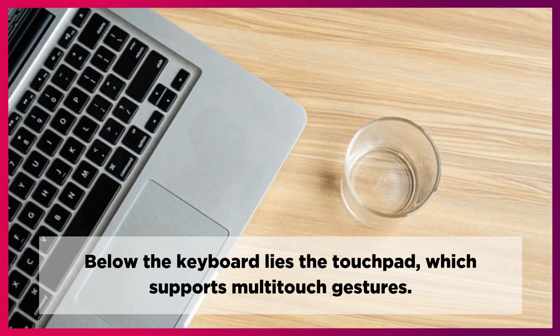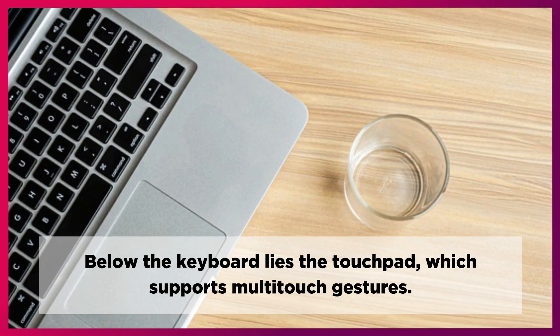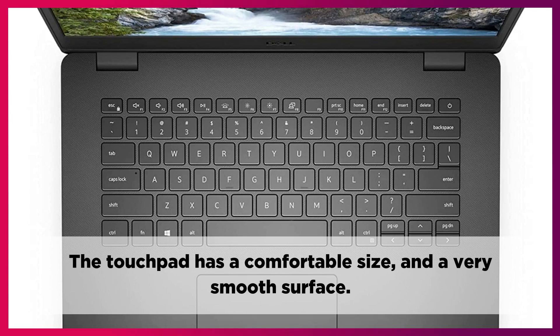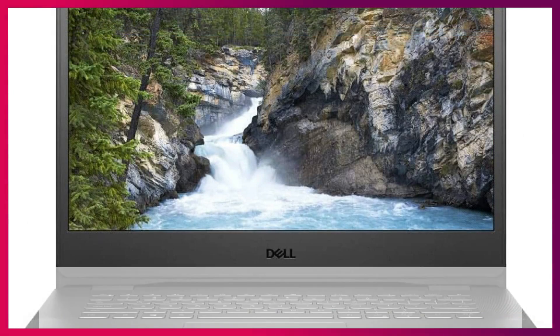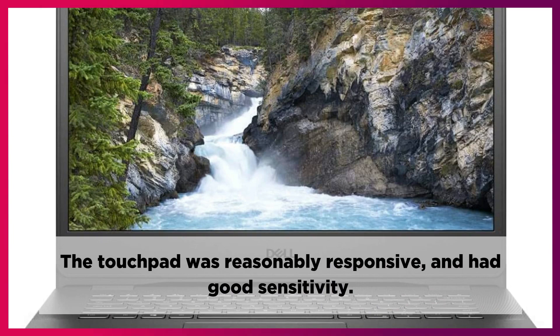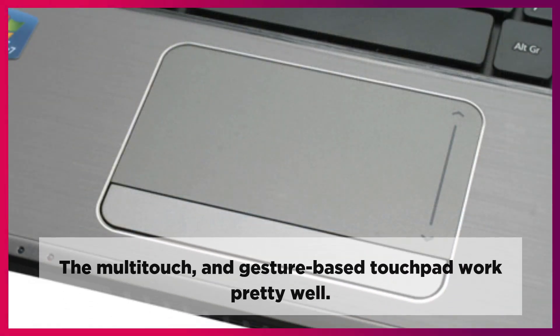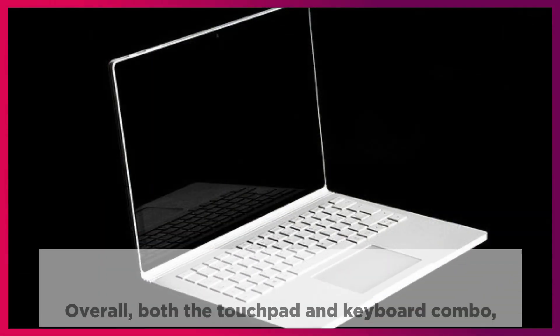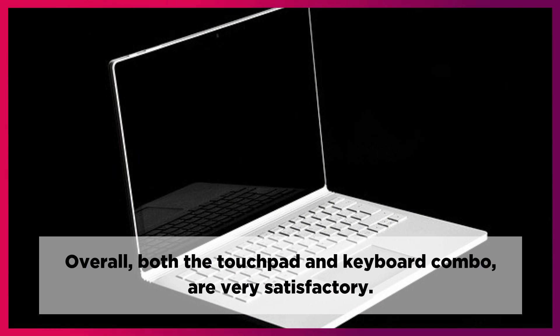Below the keyboard lies the touchpad, which supports multi-touch gestures. The touchpad has a comfortable size and a very smooth surface. The touchpad was reasonably responsive and had good sensitivity. The multi-touch and gesture-based touchpad work pretty well. Overall, both the touchpad and keyboard combo are very satisfactory.